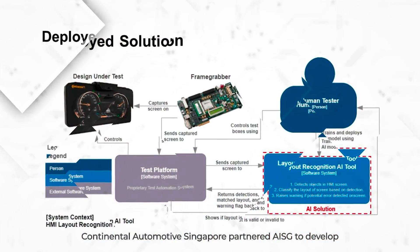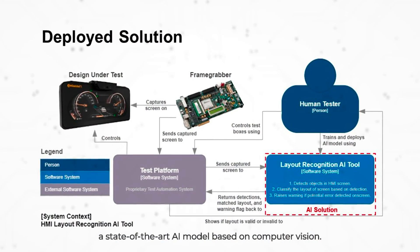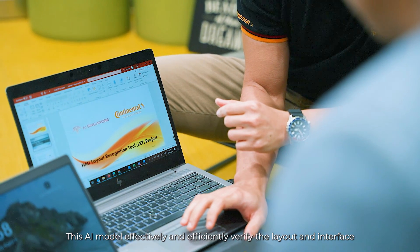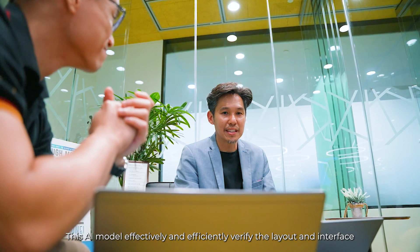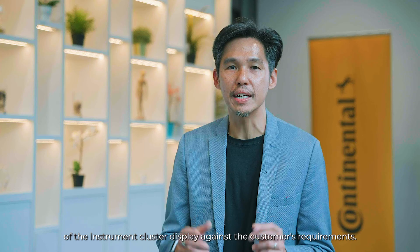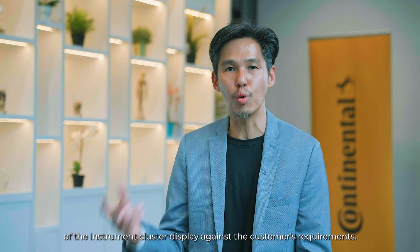Continental Automotive Singapore partnered with AISG to develop a state-of-the-art AI model based on computer vision. This AI model effectively and efficiently verifies the layout and interface of the instrument cluster display against the customer's requirements.